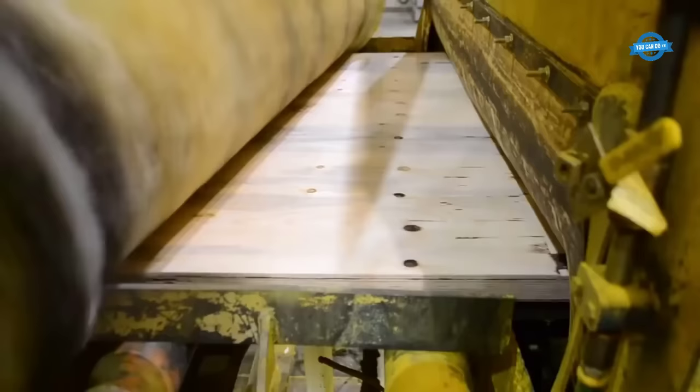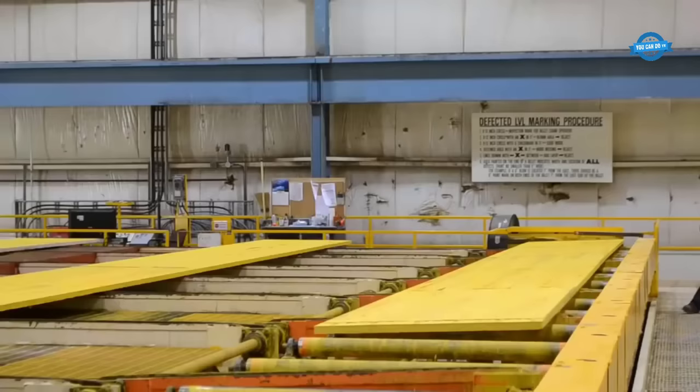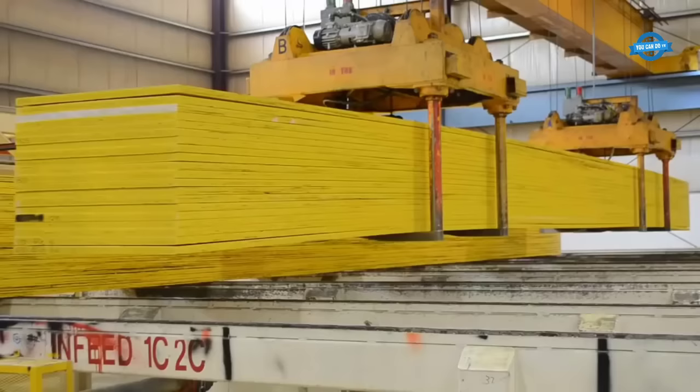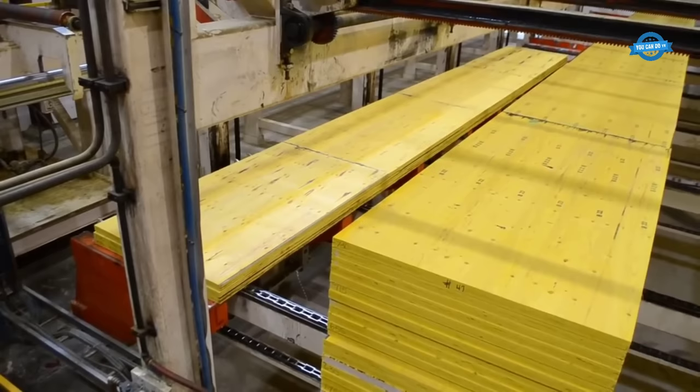Depending on customer requirements, the boards produced by the press can be cut into various lengths, ranging from 60-foot to 20-foot boards. This cutting process ensures that the final products meet customer specifications. The finished boards are then transferred to the beam and header area using a large crane on a trolley system. The crane lifts the boards and feeds them into the gang saw, which employs multiple blades to cut the boards into desired widths depending on customer needs.